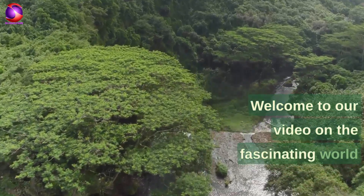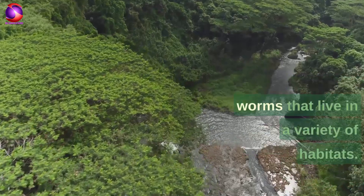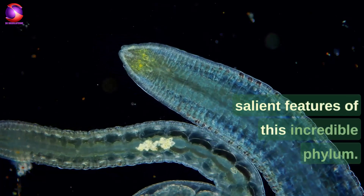Welcome to our video on the fascinating world of Phylum Annelida, a diverse group of segmented worms that live in a variety of habitats. In this video, we'll be exploring the salient features of this incredible phylum.